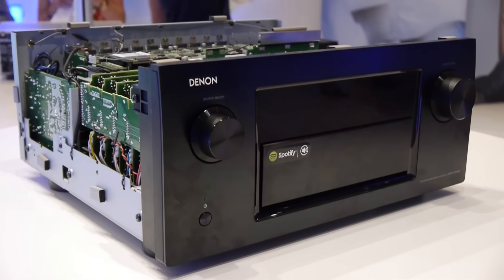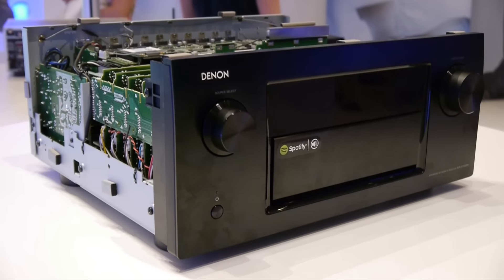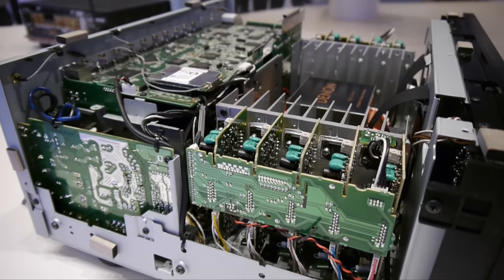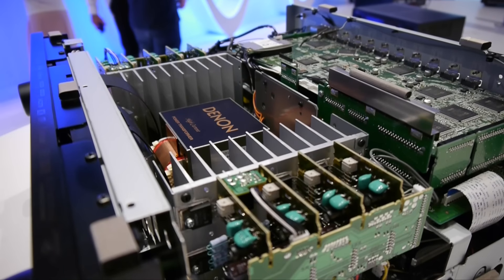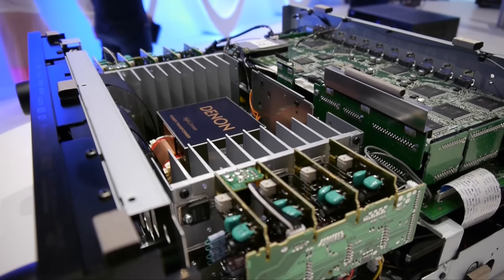The flagship model for this year remains the excellent AVR-X7200WA, which has now been upgraded to include HDCP 2.2, along with existing support for Dolby Atmos and Auro-3D. Denon will be adding DTS-X in the autumn. The AVR-X7200WA is available now for a list price of £2,499.